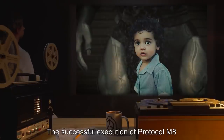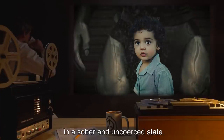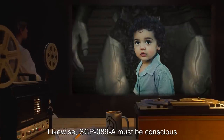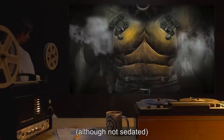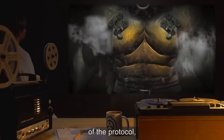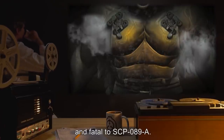The successful execution of Protocol M-8 requires the voluntary compliance of SCP-089-B in a sober and uncoerced state. Likewise, SCP-089-A must be conscious and alert during the execution of the Protocol. It is recommended that SCP-089-B be restrained, although not sedated, following ignition, so as to avoid interference with the completion of the Protocol, as the process is extremely painful and fatal to SCP-089-A.